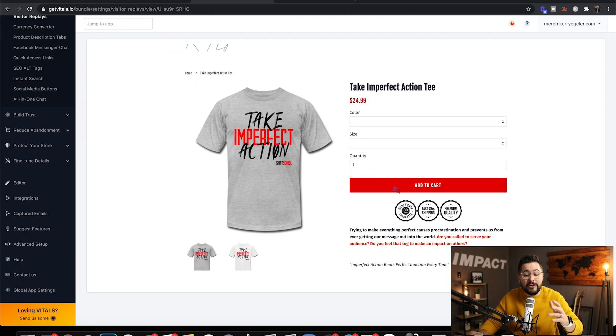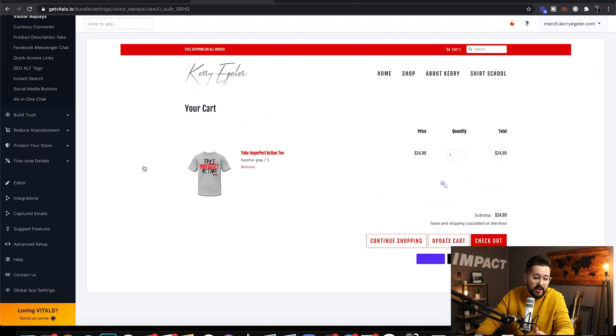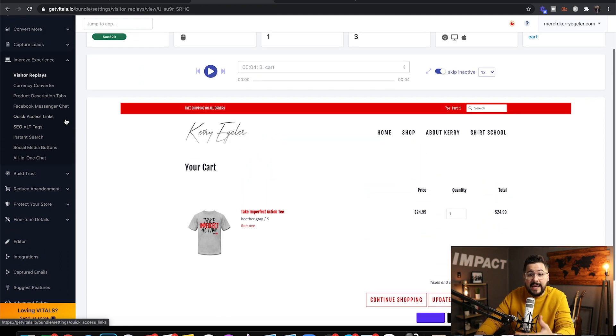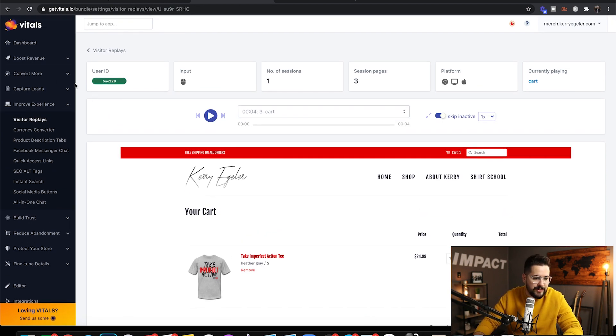This is crazy! So you can go in here and see: my customer added the item to the cart and went to checkout, but then they backed out. And then you can find out why they backed out. It's so, so valuable. I love this feature.